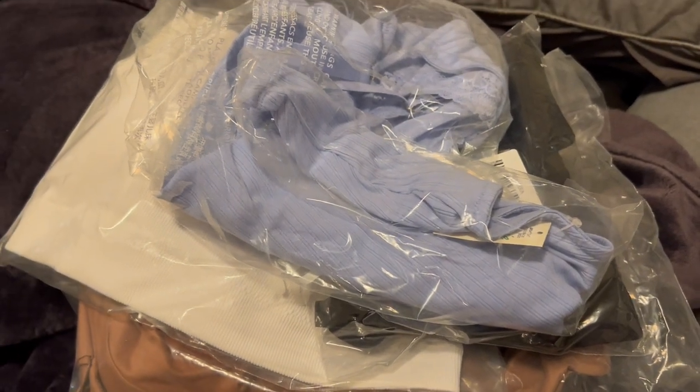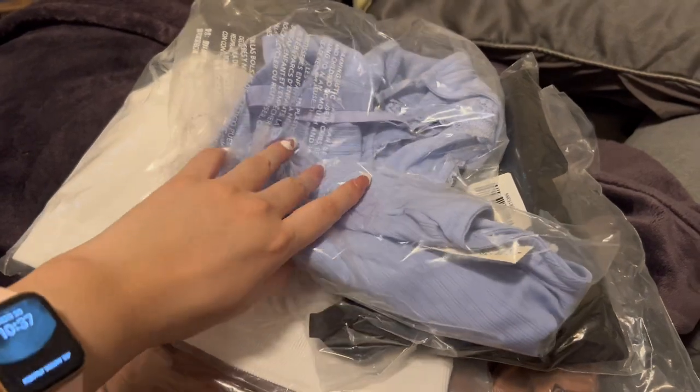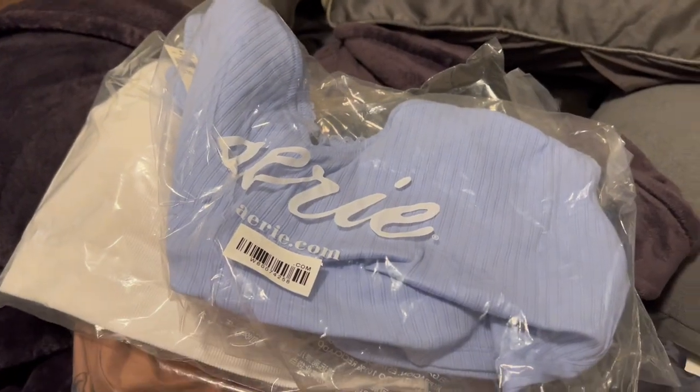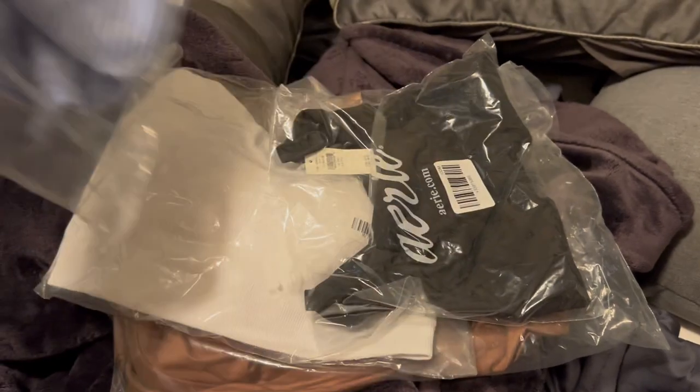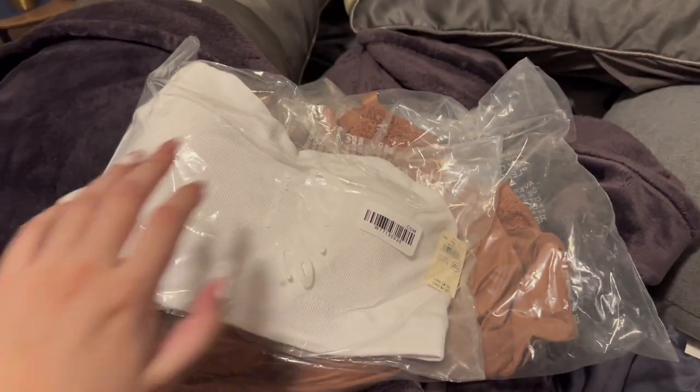Hey y'all, so today I'm just doing a quick Aerie haul. I needed to order some bralettes because I don't have many that fit, so hoping these fit. I just got these a few days ago, ordered them online, so I'm just gonna take them out of the packaging.